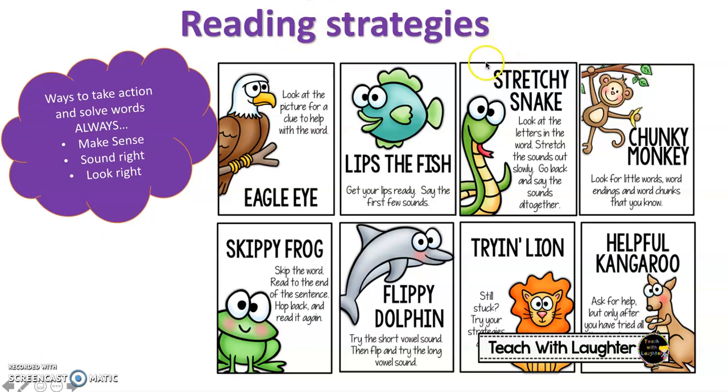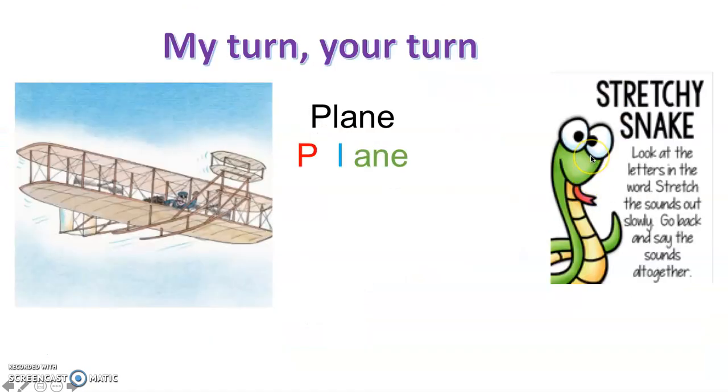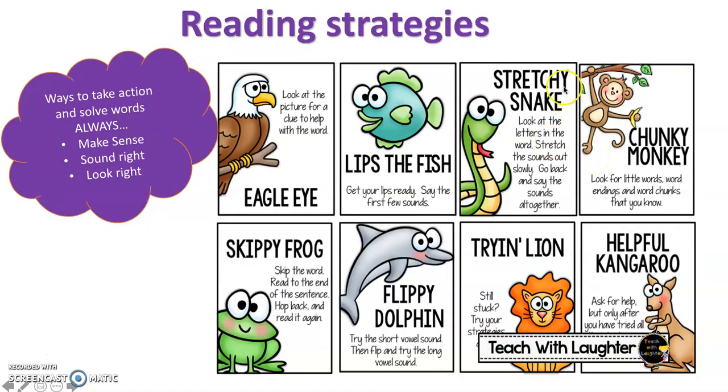Our second reading strategy that we like to use is our Stretchy Snake. This is when we look at letters in the word, we stretch the sounds out nice and slowly and we put them back together. For example, if I want to say 'ship' I would stretch it out like this: s-h-i-p... ship.